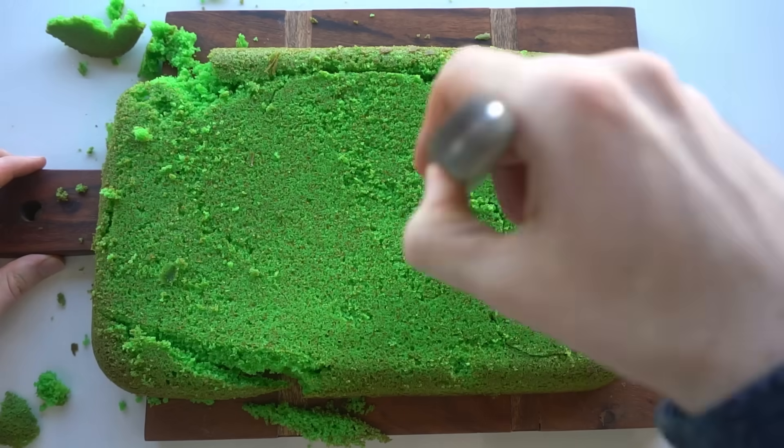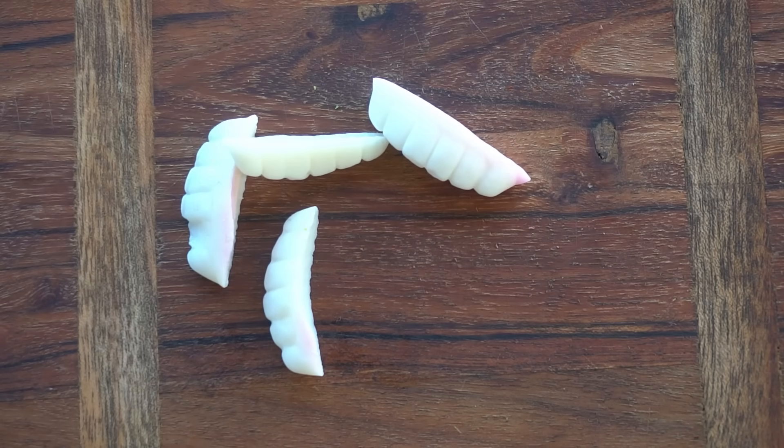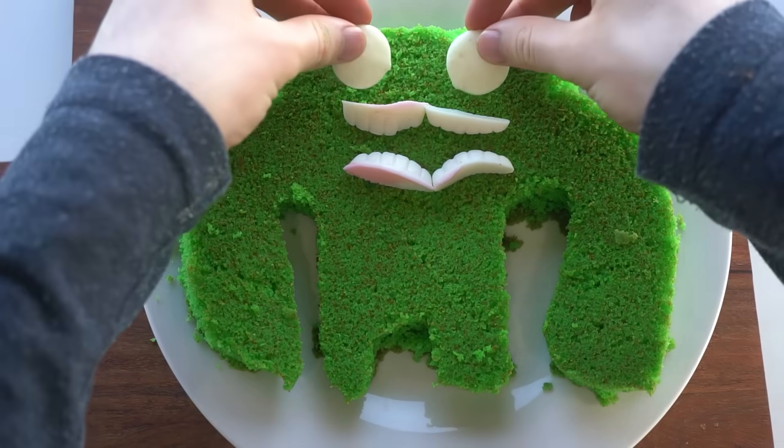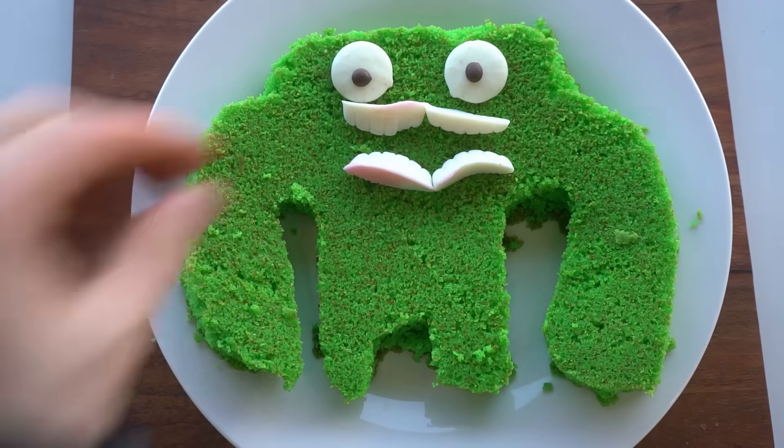Then I baked it. I cut it into shape and used candy teeth to make his teeth, chopping off the gums so that it's just the shiny white teeth. Finally, I made his eyes out of some big white chocolate pieces and used small dark chocolate pieces to make the centers.